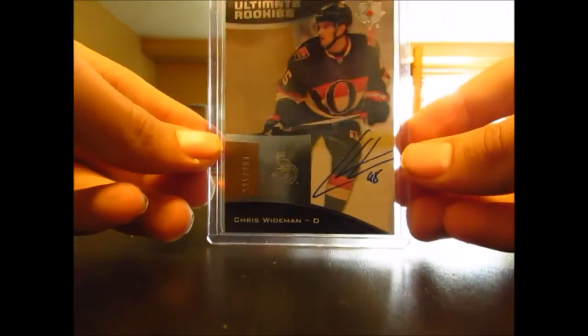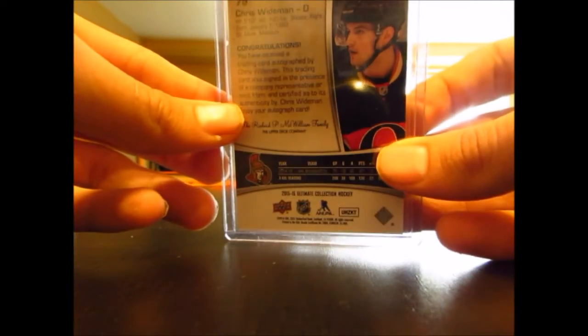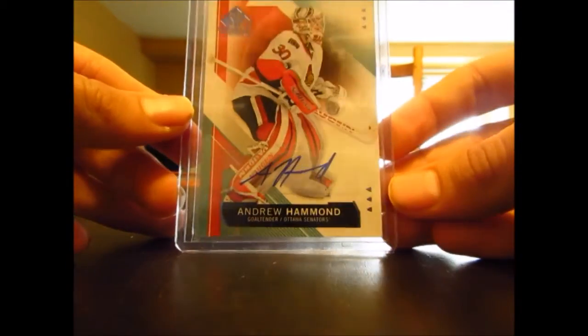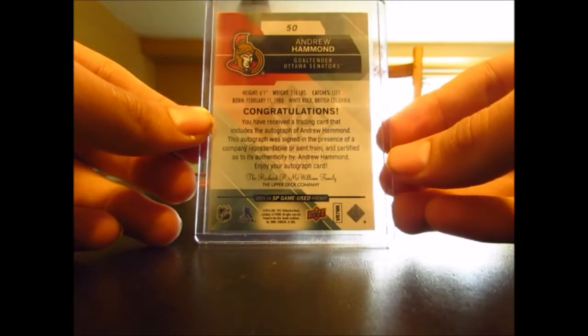Anyway, we have another Ultimate Rookie's Auto, number 299, of Chris Widenin. He's actually one of my PC guys, but it goes with my Sens PC nicely. Next, we have another nice auto — backup goalie for the Sens pretty much — from SP Game Used: Andrew Hammond. That one's a sticker auto, but it's still really nice looking. Like the design on these. That's from this year's SP Game Used.